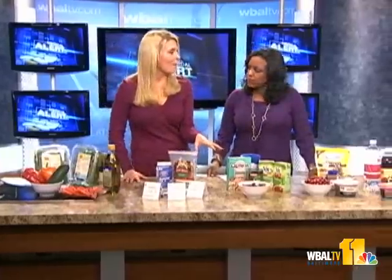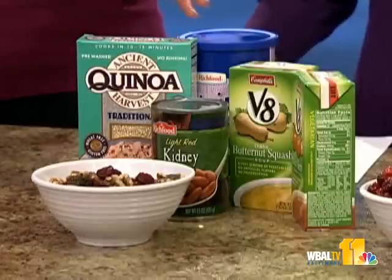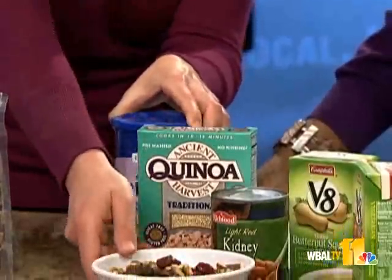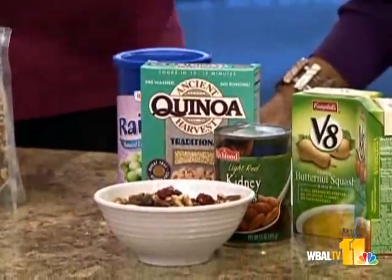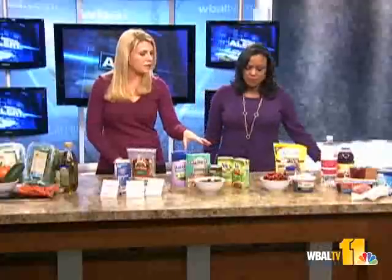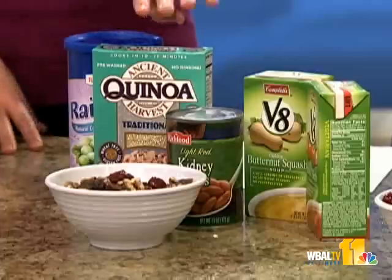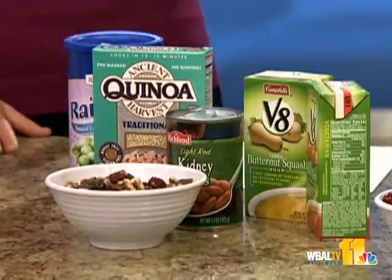We also have vegetarian options. Many people are going vegetarian, whether they have specific needs or just want to follow a vegetarian diet. Having different dried fruit and nuts — like a trail mix with almonds, walnuts, and dried fruit — is a great snack at a holiday party. And having a black bean soup or quinoa, which is a wonderful protein-rich seed that can be used as a grain in any dish, is a great vegetarian option.